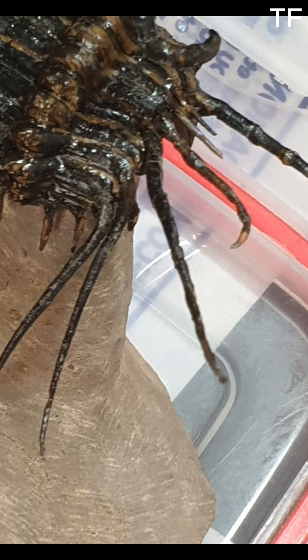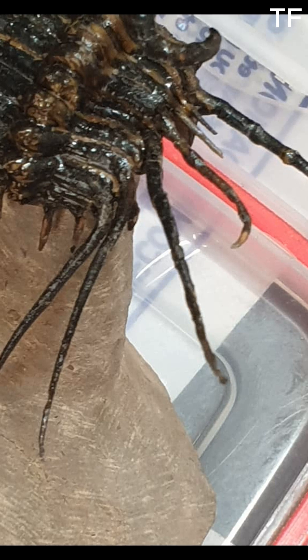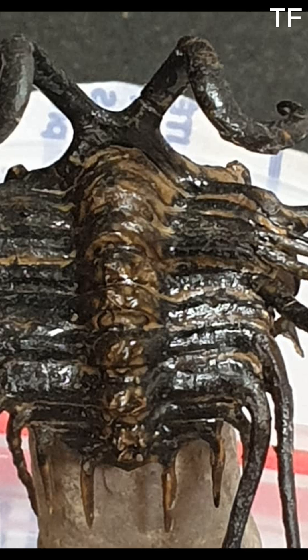Picture this: a warm, shallow sea covering what is now modern-day Morocco. The Dichranurus scuttled along the ocean floor, using its compound eyes to navigate and its spines to ward off attackers. Fast forward millions of years, and this very creature has been preserved in stunning detail, thanks to the fine-grained limestone of the region.